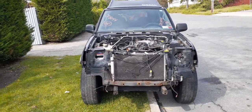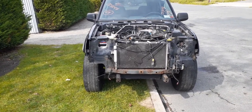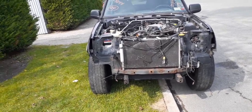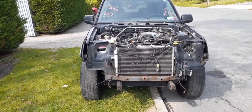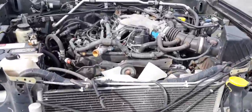Newest addition to the inventory: 2004 Nissan Xterra SE, 3.3 automatic 4x4. As you can see, it came in with most parts missing. Does run, does drive. Got a good running 3.3 in it.